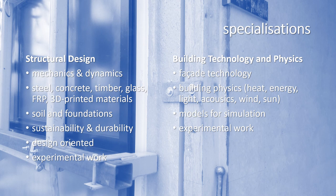The building technology and physics specialization focuses on facade technology, facade design, and the laws of building physics — covering heat, energy, daylight and sunlight, acoustics, and wind. This specialization makes extensive use of simulation models, for example simulating the interior climate or daylight of a building. Various students have also done experimental work, such as measuring temperatures, daylight, sunlight, and wind speeds.